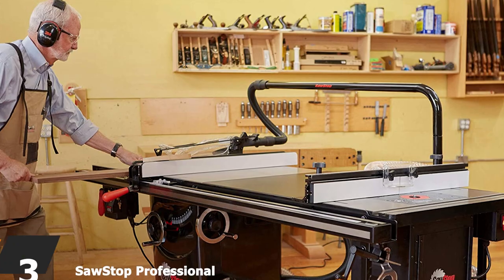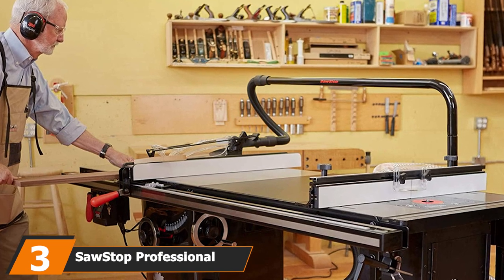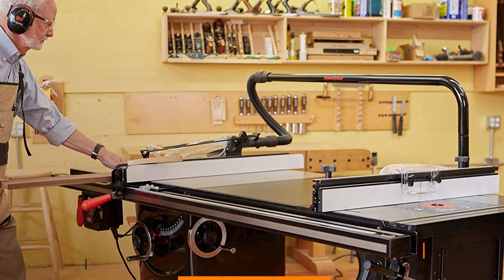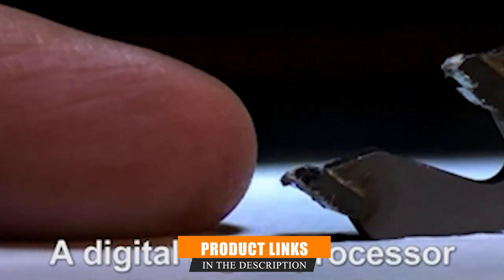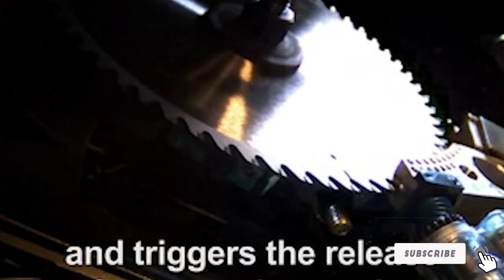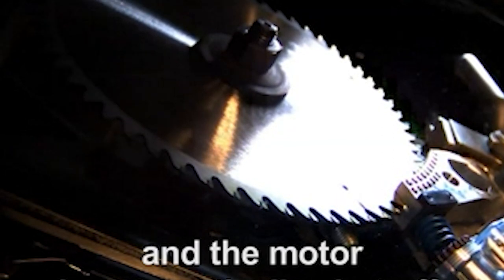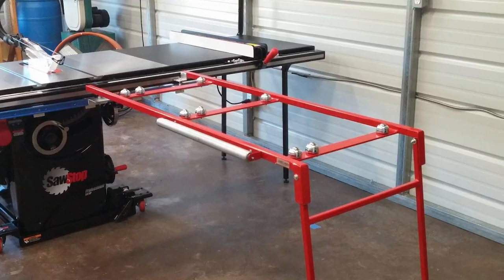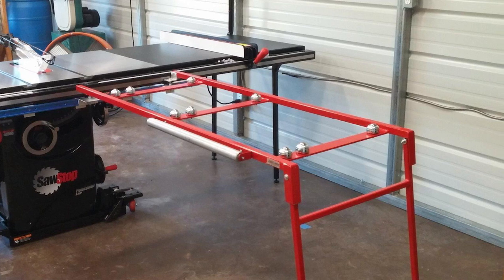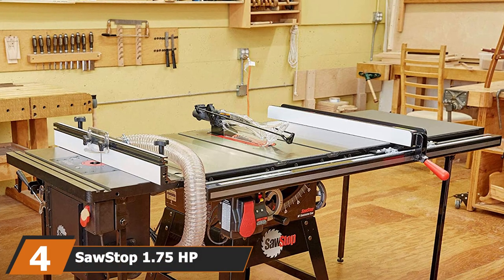The number three position is held by the SawStop PCS 3130 TGP 252 3HP professional cabinet saw. This is an upgraded version of the PCS 175, which we will also review. It is one of the largest cabinet table saws on the market today and comes with a high-performing motor for heavy-duty work. It is one of the simplest machines you'll come across, yet quite effective. Another key feature is the T-fence that allows smooth maneuver and provides accurate precision.